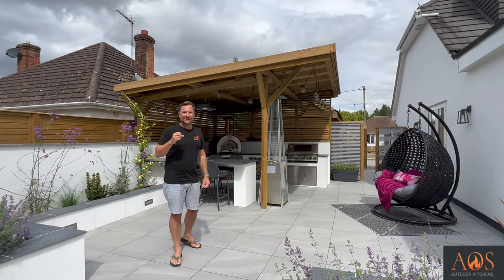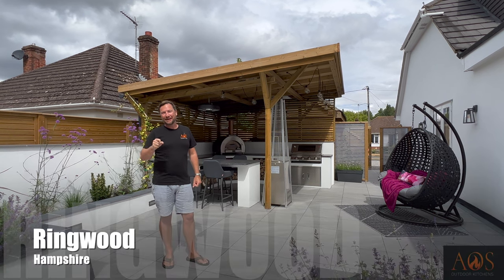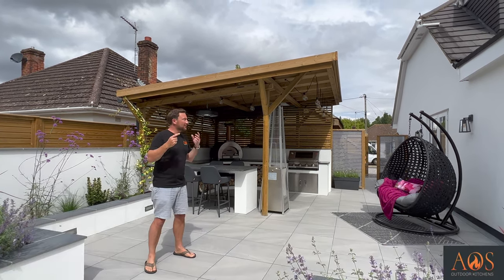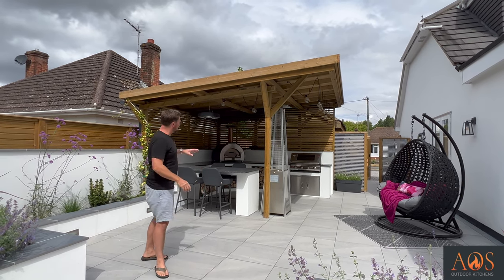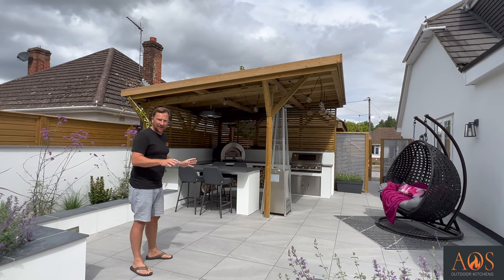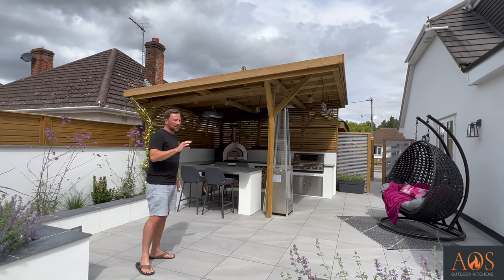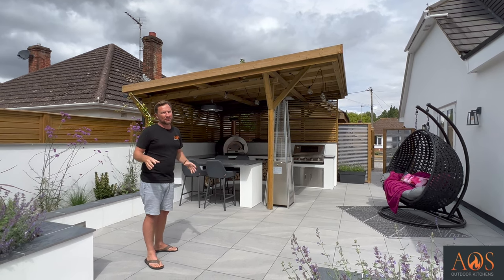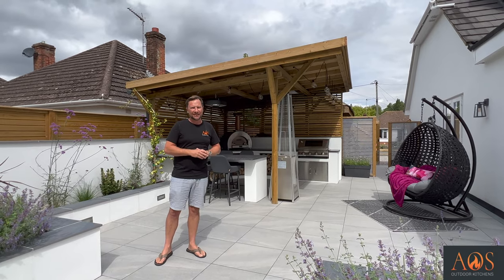Welcome back to the channel. Today's really exciting for us because we're about a mile from our showroom in Ringwood in Hampshire, right on our doorstep. Today I'm going to be showing you this outdoor kitchen — something slightly different. This kitchen was built by a local landscaper; we did the design, supplied all the appliances, the granite worktops, and everything else. I'd also like to show you the whole garden, because this has got to be one of my favourite gardens I've been in.